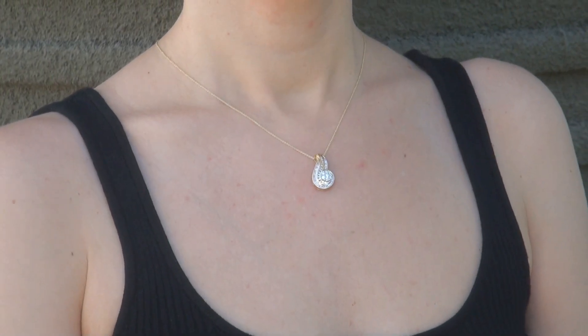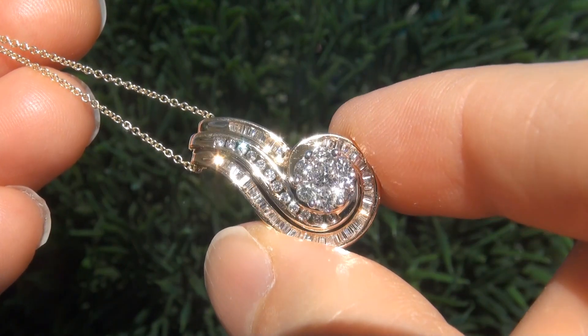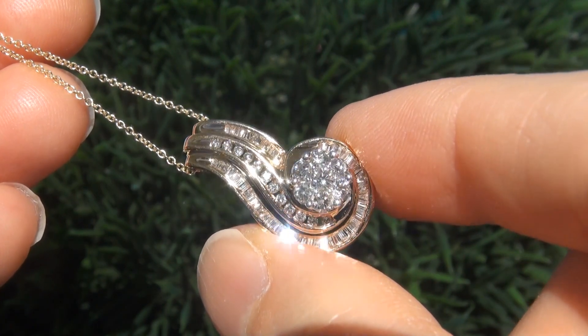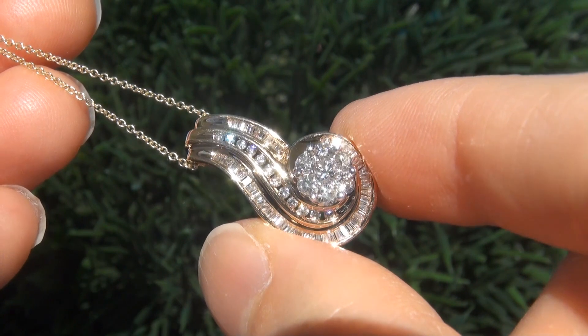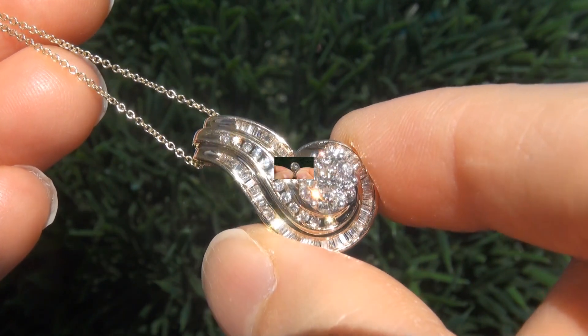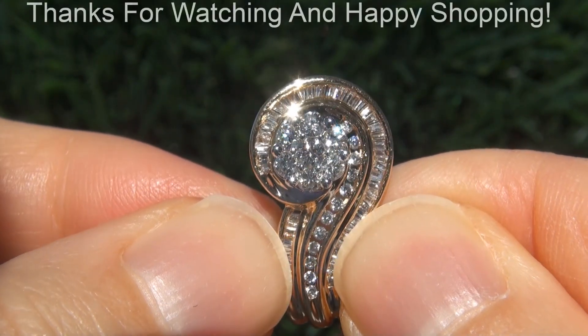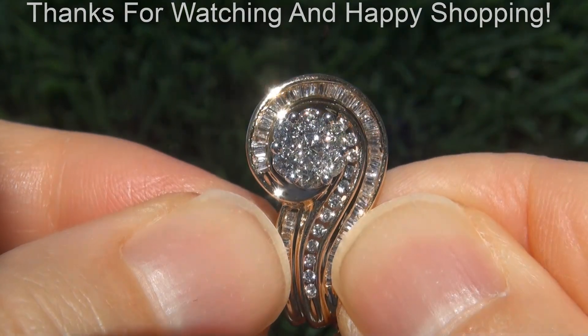To meet our consignor, please view the next video below. Certified Jewelry offers white glove service which includes free domestic same-day FedEx shipping. We're so confident that you'll be completely delighted with your purchase that we insist on paying for the return shipping if you choose to send it back. Thanks for watching and Happy Shopping!